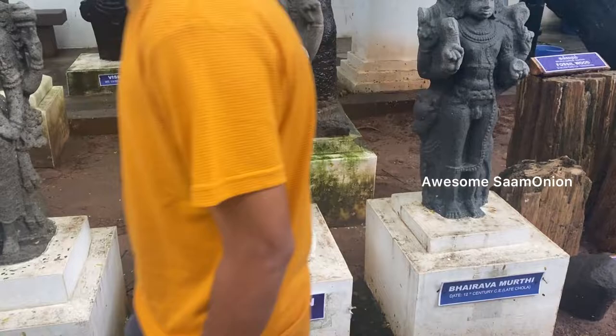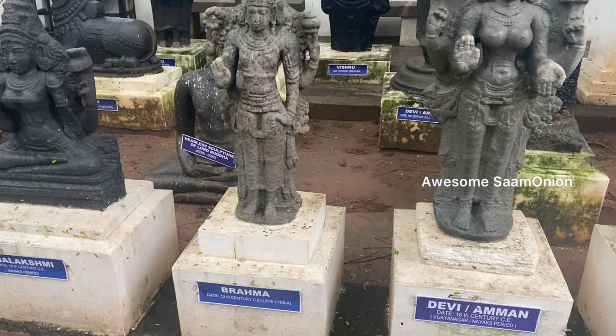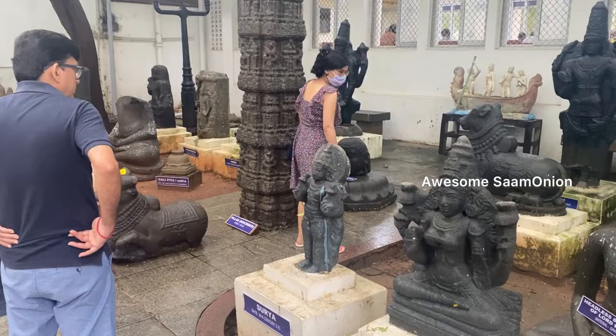There are statues in the Pondicherry Museum — I have added a clip of the statues so you can take a look. We have to pay 10 rupees for the entry fee. Cameras are not allowed inside.